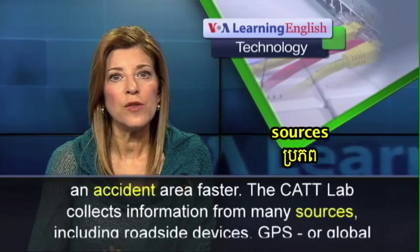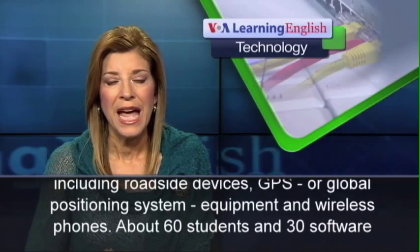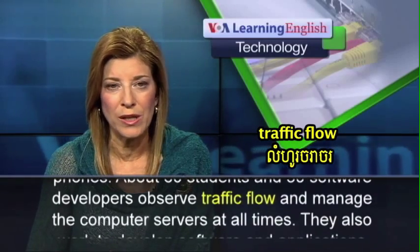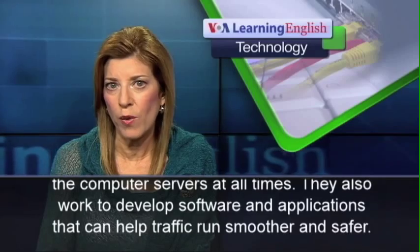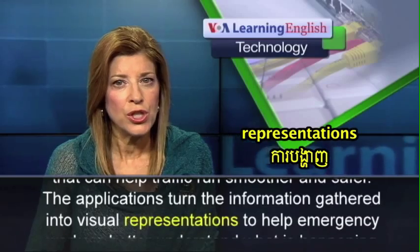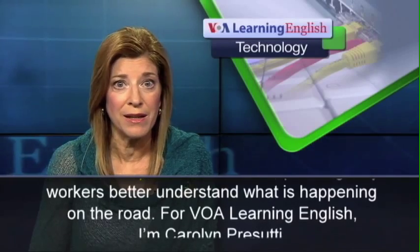The CAT lab collects information from many sources, including roadside devices, GPS or Global Positioning System equipment, and wireless phones. About 60 students and 30 software developers observe traffic flow and manage the computer servers at all times. They also work to develop software and applications that can help traffic run smoother and safer. The applications turn the information gathered into visual representations to help emergency workers better understand what is happening on the road.